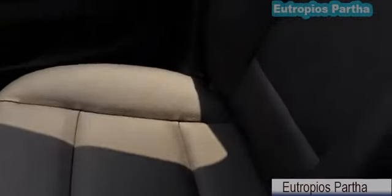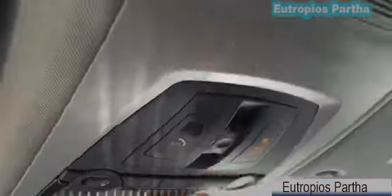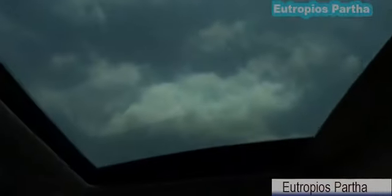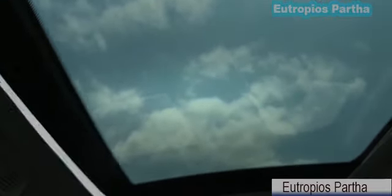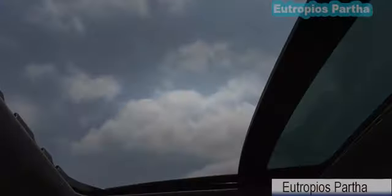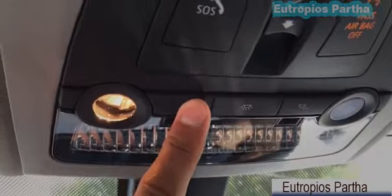Here is a closer look at the seat. It is not perforated but does come with a heated option. Up here we have the one-touch open, close, and tilt moonroof. There is also a light control, universal garage door opener, and sun visor mirror with a card holder.